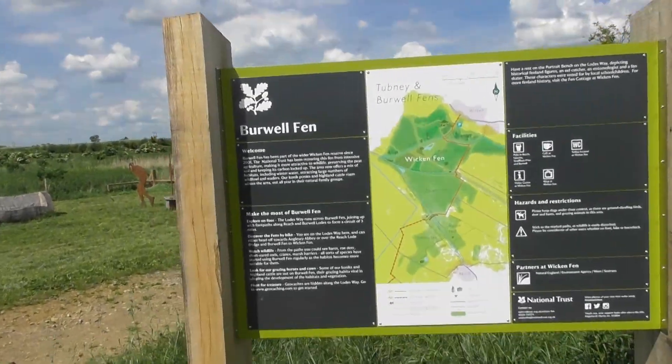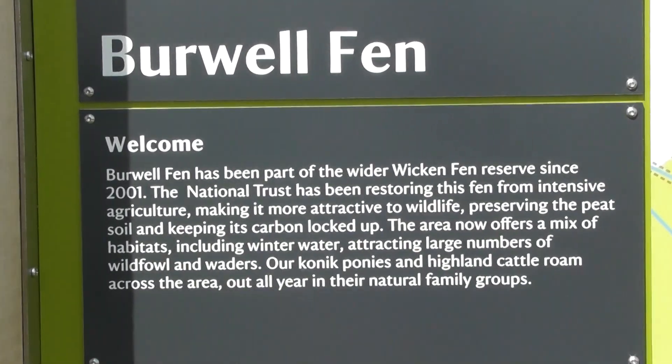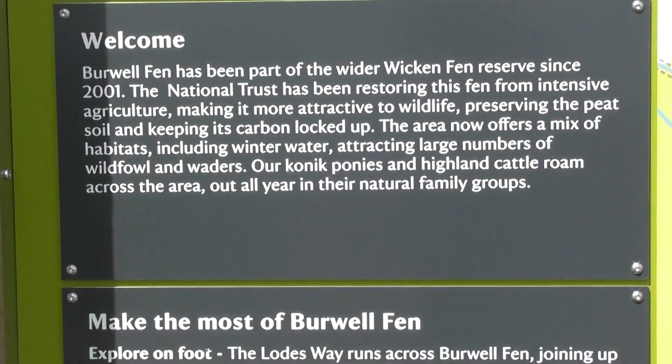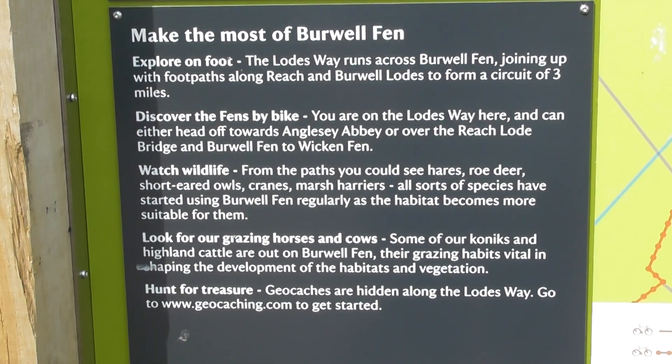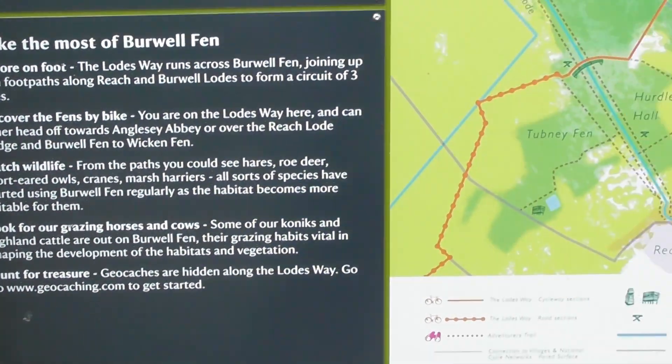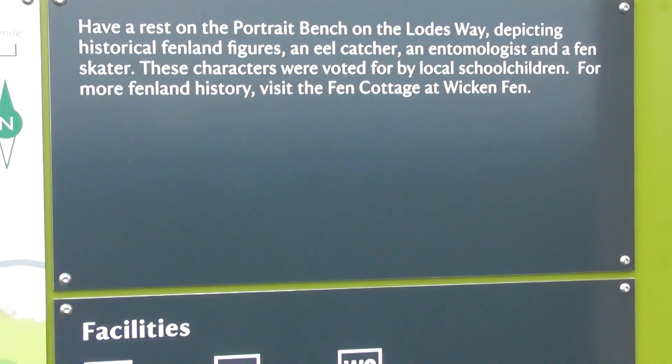There's a new sign they've put up explaining about Verwoffen. Pause the video to read all of that. I'll just film the sign and then I'll film the map.